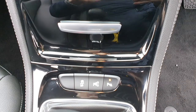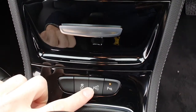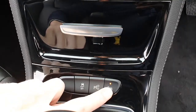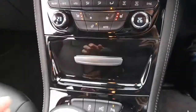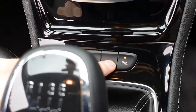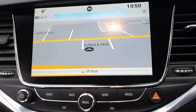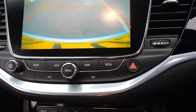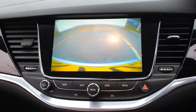It's got traction control, park assist, and you can turn off the front and rear sensors as well. The park assist basically means the car can park itself for you — you just push this button. You've also got a rear camera as well.